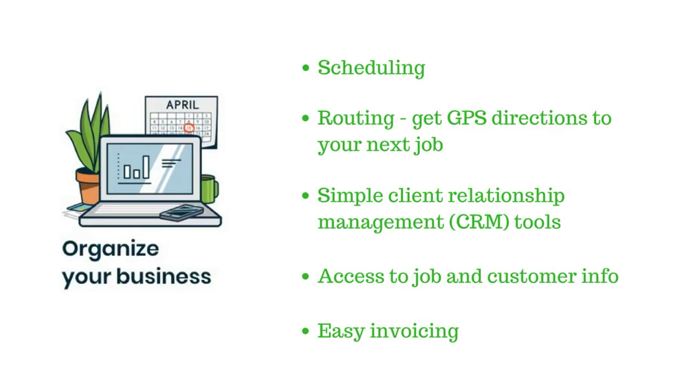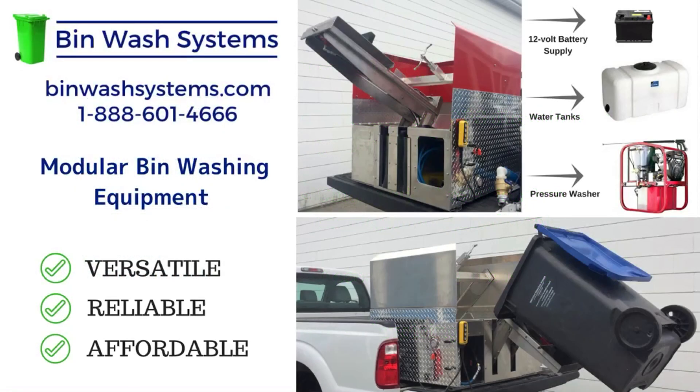When choosing the program that's best for you, take your time. Check out a few free trials — that will help you zero in on the app that's right for you. Below, you'll find links for free trials and some discounted pricing.